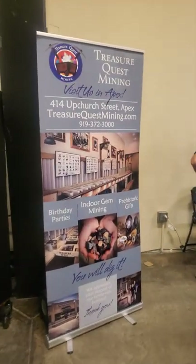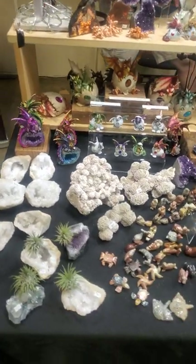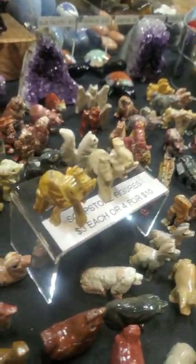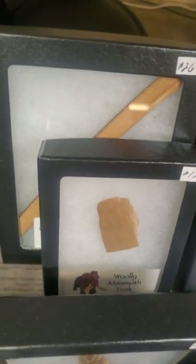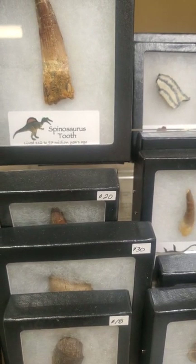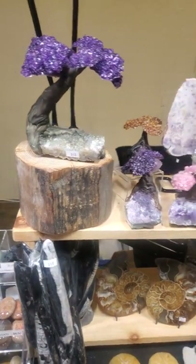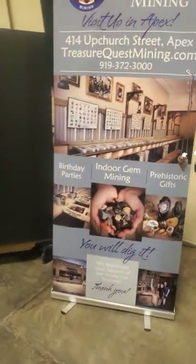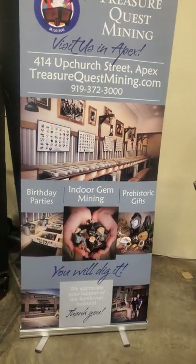Swinging around the corner, we have Treasure Quest Mining out of Apex, North Carolina. They do awesome things — birthday parties, indoor mining. You can get some crazy stuff through them. They have miniature sculptures of about every animal or dinosaur you could think of — awesome little figurines made out of stone, perfectly round marbles, heart-shaped gems, even mammoth wool and tusk. Beautiful custom work, beautiful gems. If you're from North Carolina and you need a birthday party or want to do some indoor mining, Apex is where you want to go.